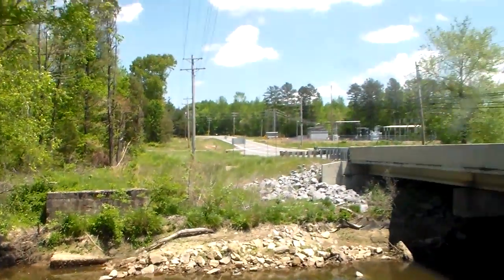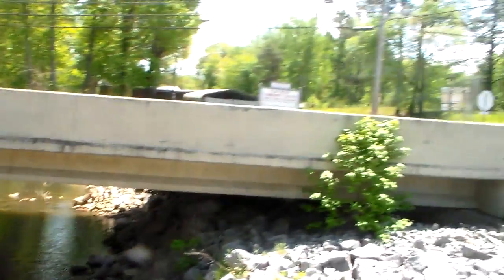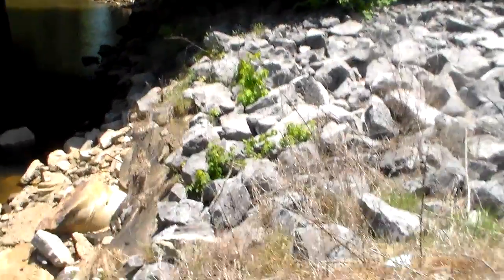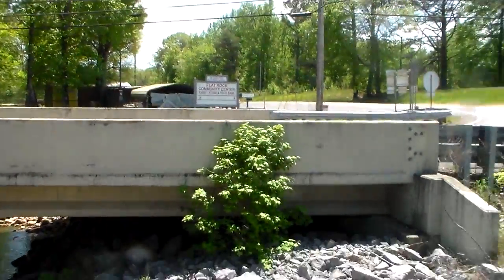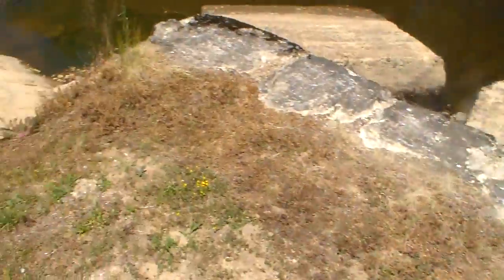That's what Alabama does — they just move the road over and then tear the old bridge down. We can see if there's a date on that bridge. Yeah, 2003, so 13 years ago.